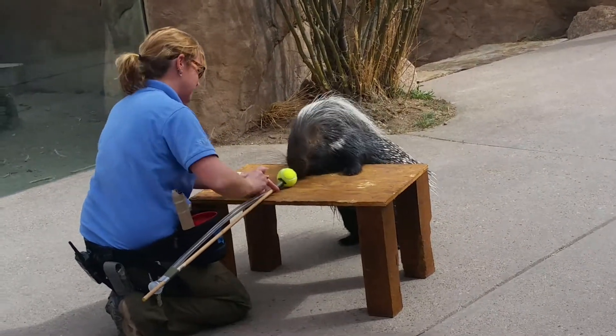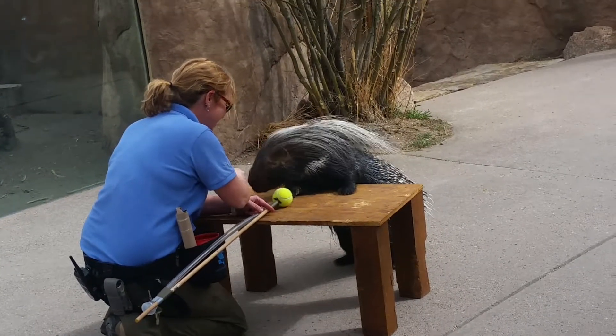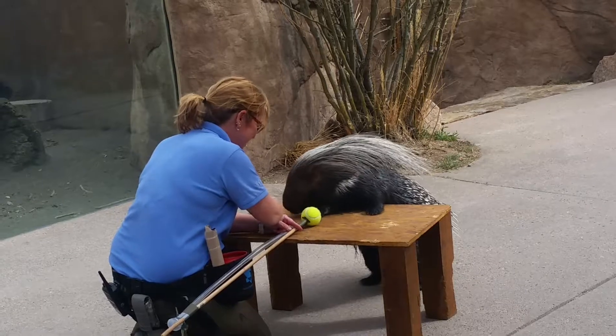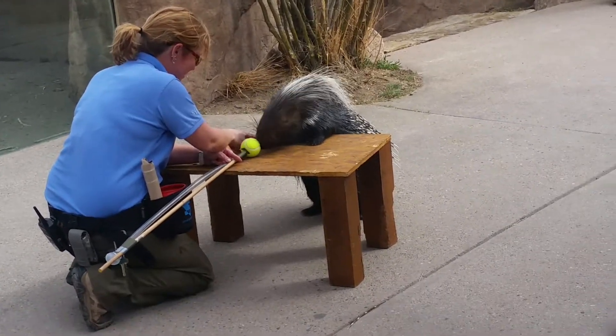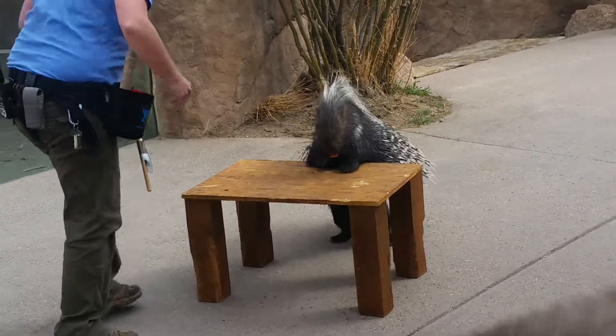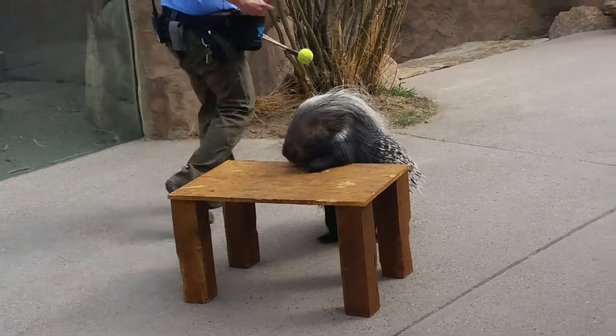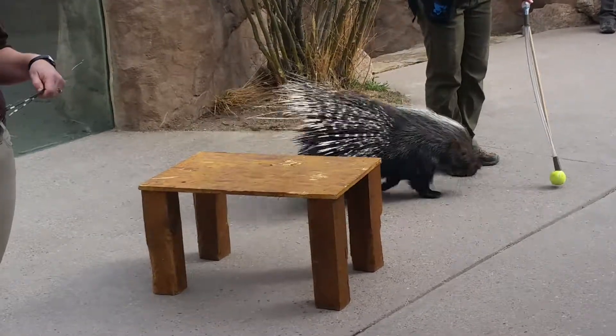Another thing that we do to enrich these guys' lives is something called enrichment. We want our animals to be super happy here at the zoo. She loves to chew — she is actually a rodent, Africa's largest living rodent. She loves to chew, so we can get them all kinds of logs to help keep those teeth filed down.